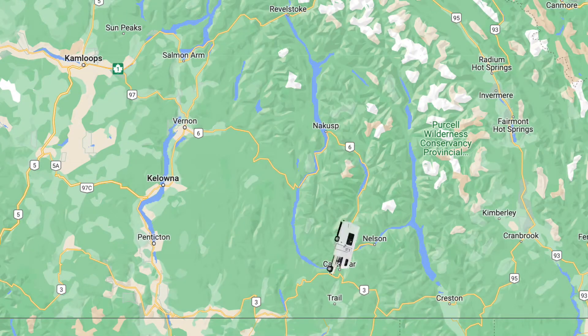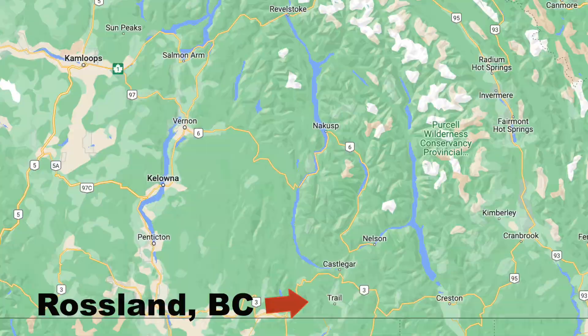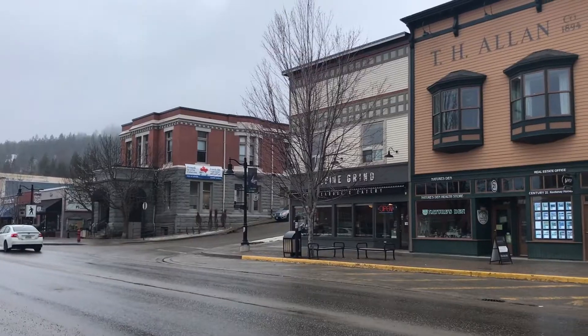We then drove south to Rossland, which is located in the beautiful Kootenay Rockies region of British Columbia.